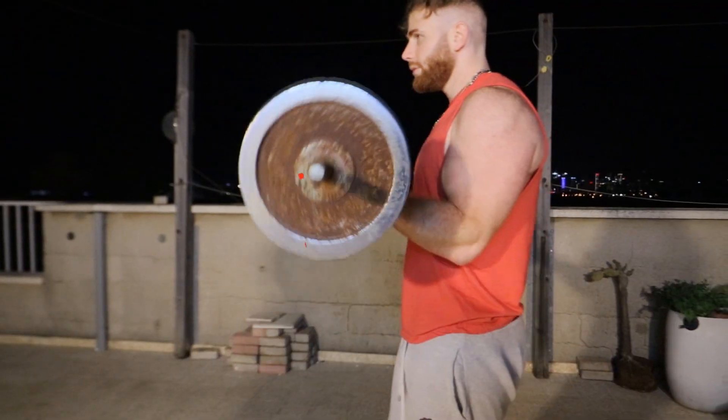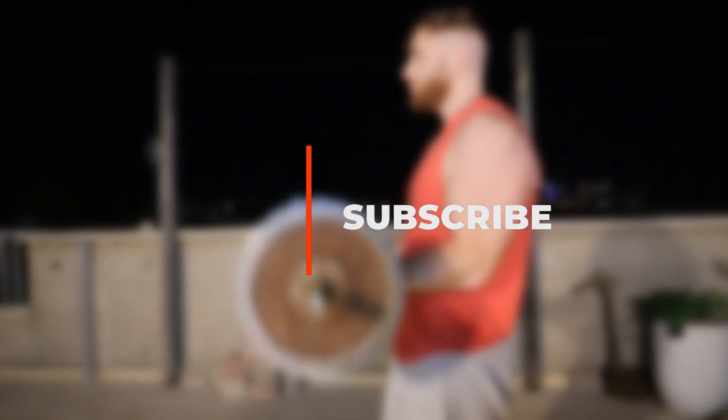A quick reminder: if you're new here, don't forget to subscribe to the channel, leave a like, and feel free to comment as well. Now let's get started.